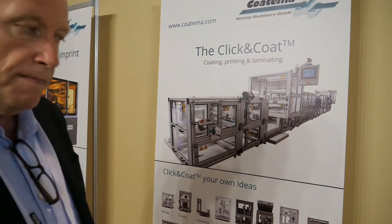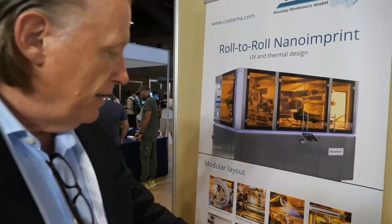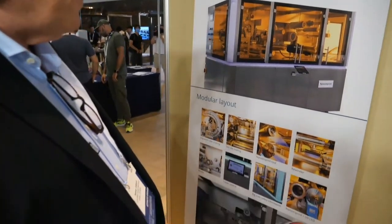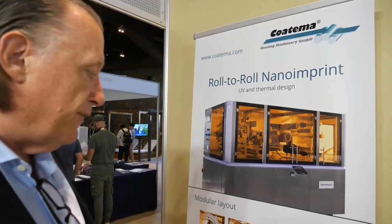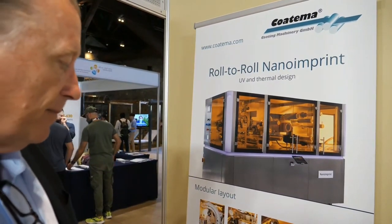And the roll-to-roll nano-imprint? The roll-to-roll nano-imprint is the system to do roll-to-roll nano-structured surfaces, for example for optical light guides and surface modification. This system is used by the display industry and label industry for specific features, and we also now have dedicated systems installed at the LTFN.